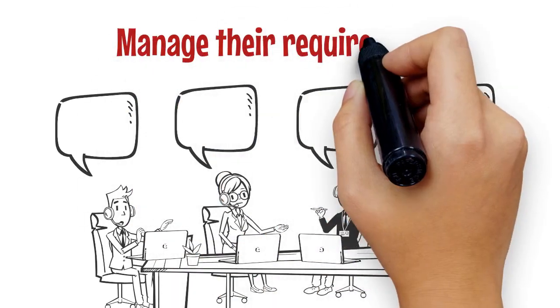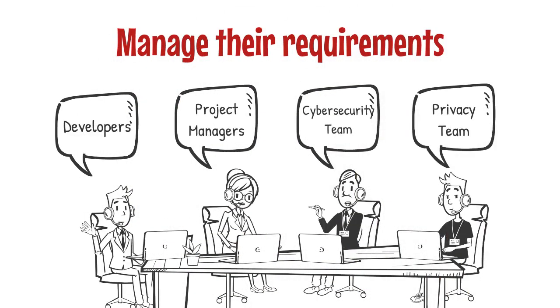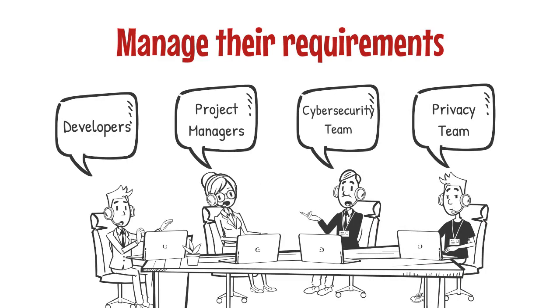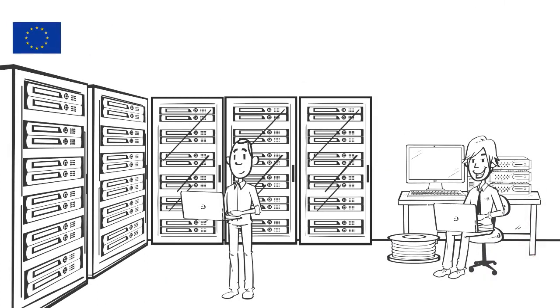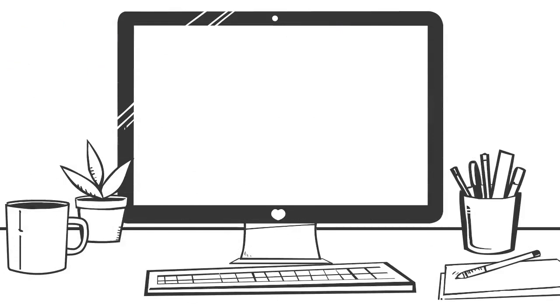Think of it as a customized playbook that your developers, project managers, cybersecurity, and privacy teams can use to speak the same language and manage their requirements. The SCF maps to nearly 100 cybersecurity and privacy frameworks, so we have your requirements covered.